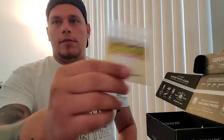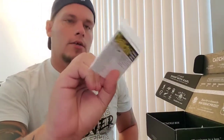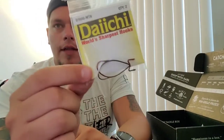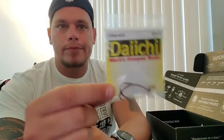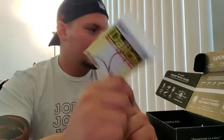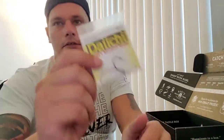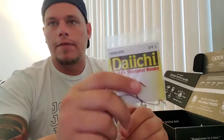Last but not least, you always get some hooks. This month it's Daichi hooks — two extra wide gap hooks. It says 'World's Sharpest Hooks' on the pack, and they only give you two so they want you to go buy them. I still have Sticky hooks from three boxes ago that I love, but I'll definitely try these out and get something on them for the slam.